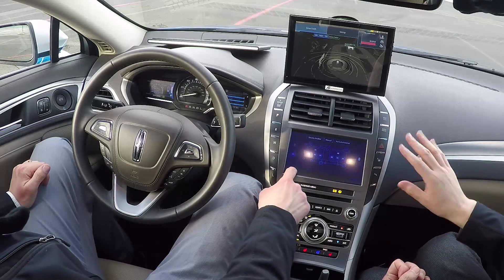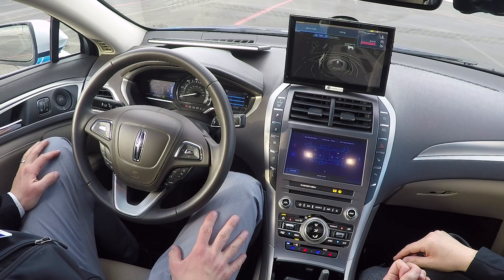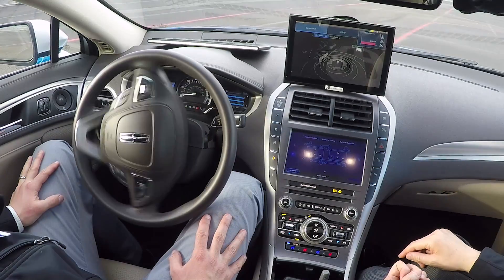To re-engage the system we just use our HMI, and the autonomous driving system will take us back into the driving lane.